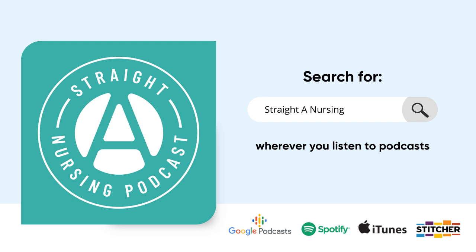This shout out goes to Carrie who says: I decided to purchase the boot camp after struggling with med surge. I wouldn't have passed without it. The modules are very detailed, easy to follow, and lined up with my textbook. Worth the money. Five stars. Thank you so much, Carrie. I'll include the link to Crucial Concepts Boot Camp in the episode notes, and also a link to Med Surge Solution, my dedicated course for med surge.